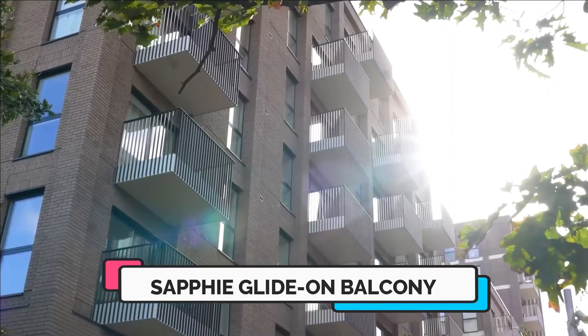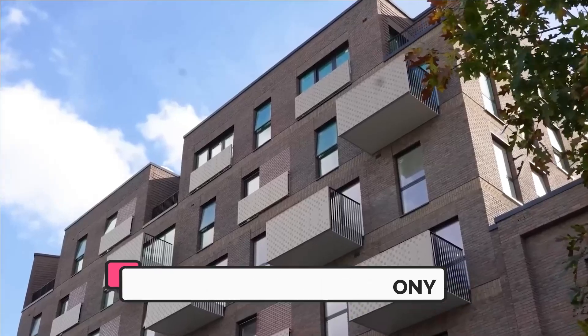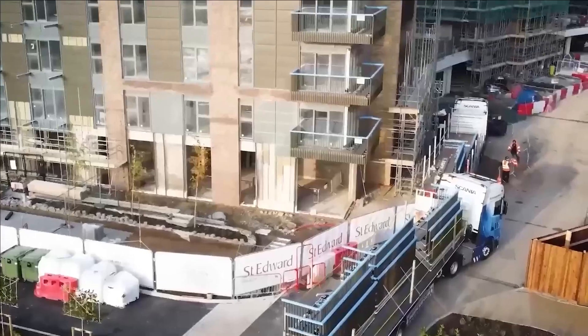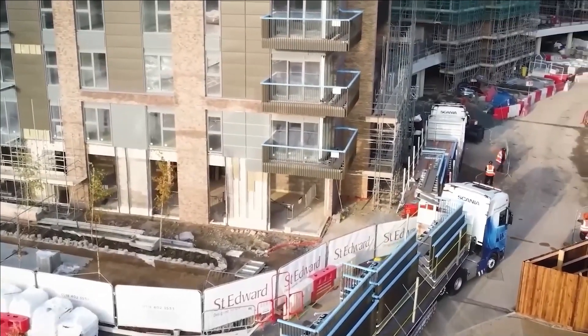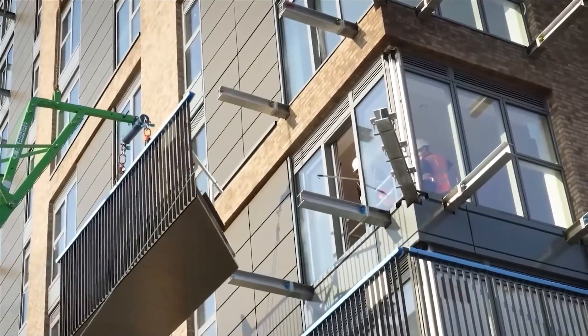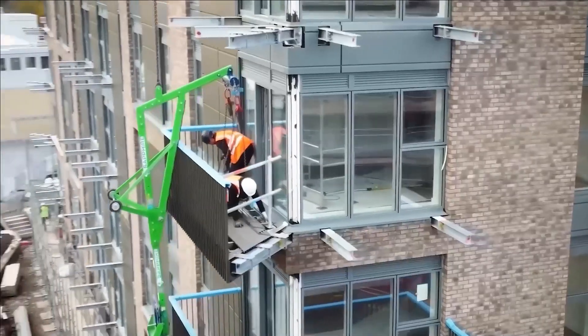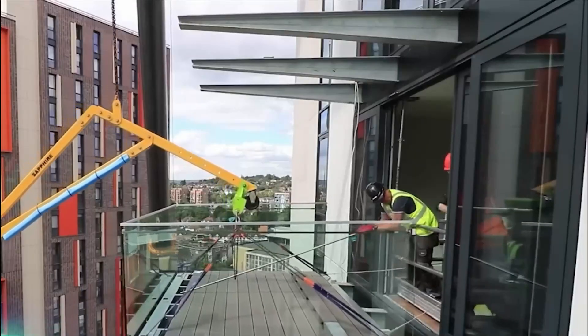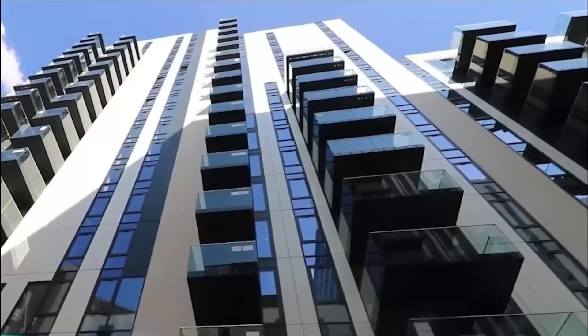Number three: Safie Glide On. On a balcony near the renowned Wembley Stadium in the UK, an innovative addition was made to a new building in the form of Glide On cassette balconies. These balconies, weighing approximately half as much as traditional ones, are affixed using specially designed anchors that possess three times the strength of alternative options.